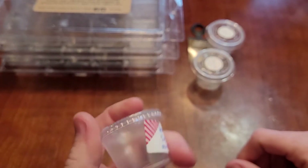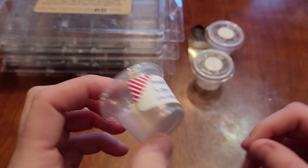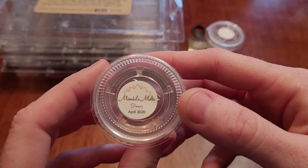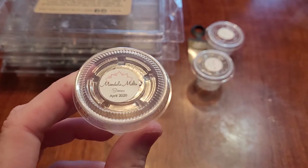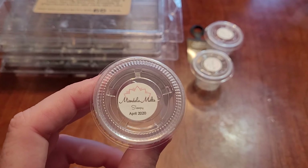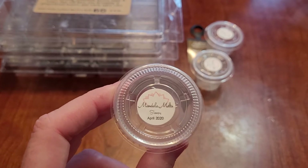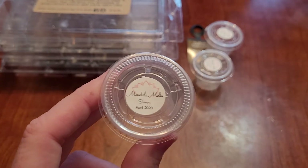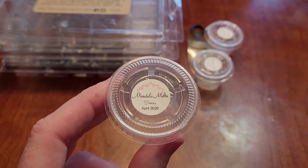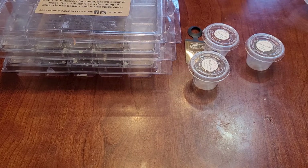The next one is Sleepy from Mandala Melts, which is lavender, pink sugar, and marshmallow. This one's okay — it is what it is, a sleepy scent. I'm not a huge lavender pink sugar bedtime person; I don't melt when I go to sleep, so I don't feel like I need a bunch of these scents. They're nice though. If I put something in and that's where I'm going. The throw was very minimal because I find with those scents they tend to be like that.